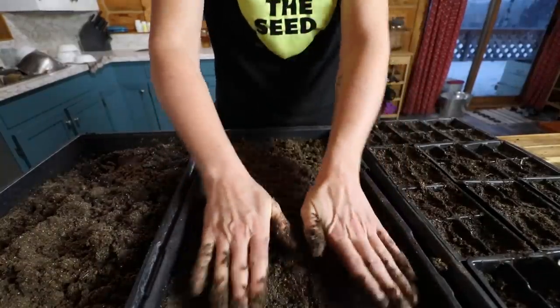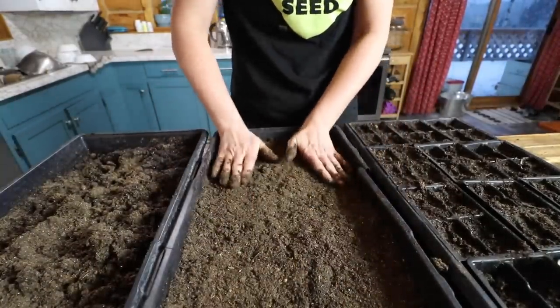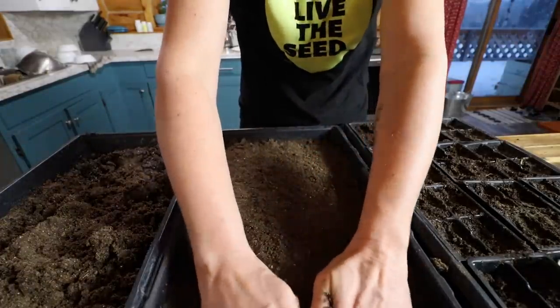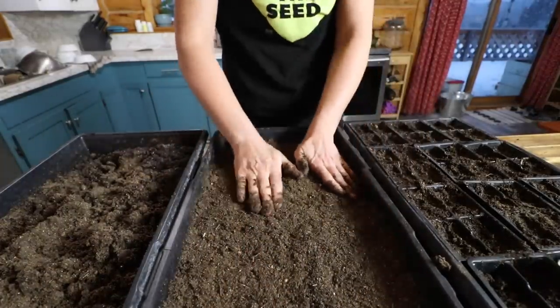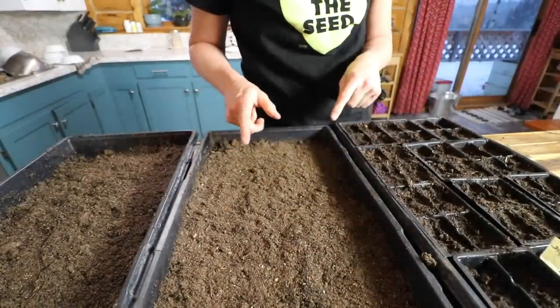I have about an inch and a half worth of soil here. We're going to grow these up till they're a couple of inches tall with a few baby leaves, and then we're going to cut them off — I'll show you all of that once we get to that stage. As you can see this is really dry, so we're going to water it.